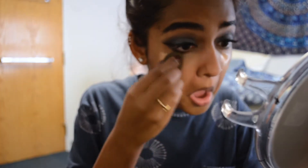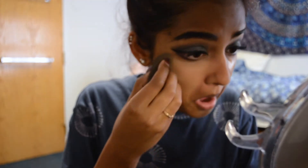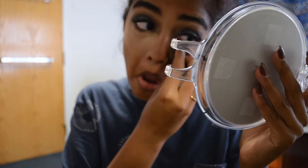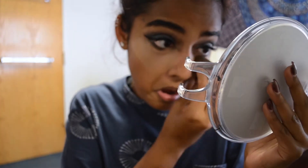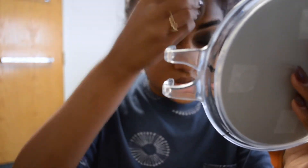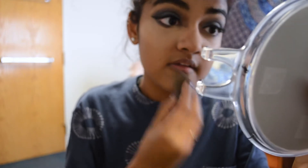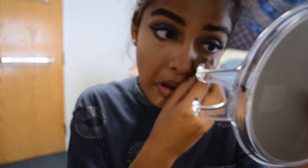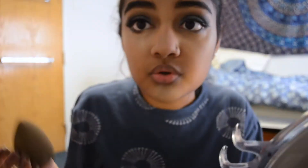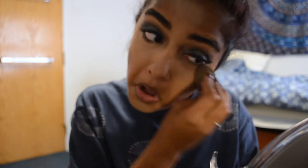Next I'm taking a MAC concealer and placing it underneath my eyes, blending it out with a Beauty Blender. This is the MAC Pro Longwear 24-Hour Concealer — it's pretty heavy, so I wouldn't recommend it for daily use unless you're used to wearing heavy foundation. I mainly use it for a glam look like this, and even then it's more to highlight than to cover up. My forehead is actually way darker than the rest of my face from an uneven tan, so bear with that.